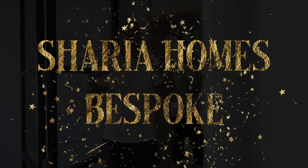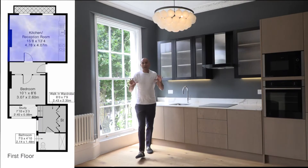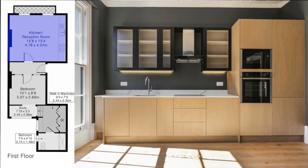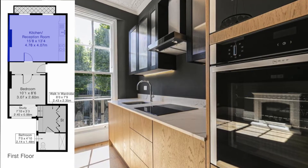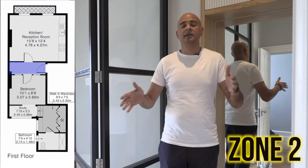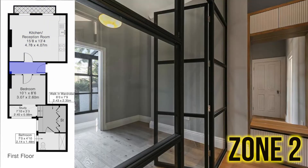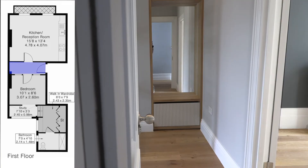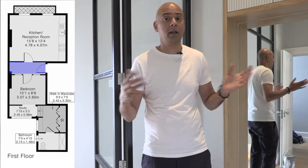I absolutely love this apartment and what's really important to know is the bespoke finishes. Here we have an open plan kitchen and lounge, and behind me is a bespoke kitchen which was handcrafted — I'm going to show you that a bit later. This is the entrance hallway that also includes a really nice solution to sit down, put your shoes on, and hang your clothes.